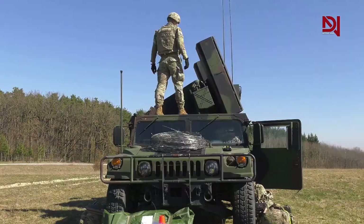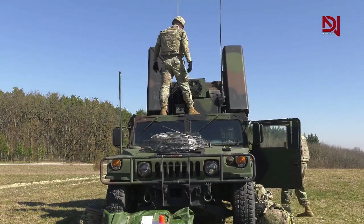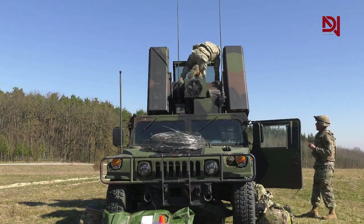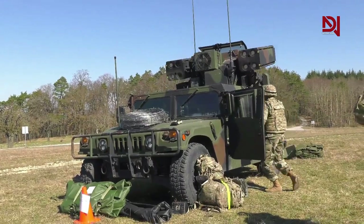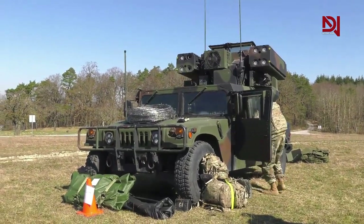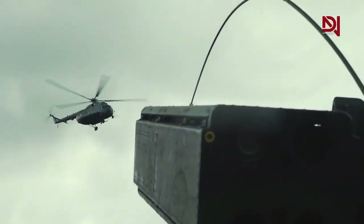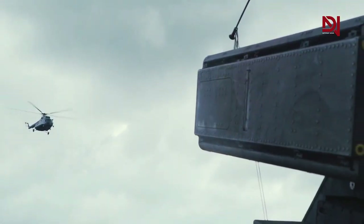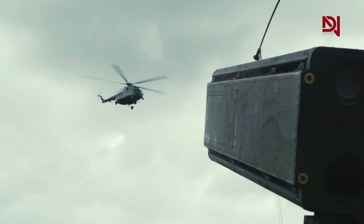During joint French-Egyptian naval exercises in 2017, the N/TDQ-1 Avenger was mounted on the flight deck of the Mistral-class Amphibious Assault Ship to provide ad hoc close air defense. The ship was originally slated to be sold to Russia, but the sale was canceled due to international sanctions imposed on Russia following the annexation of Crimea. The ship was subsequently sold to the Egyptian Navy without the pre-planned Russian air defense system.